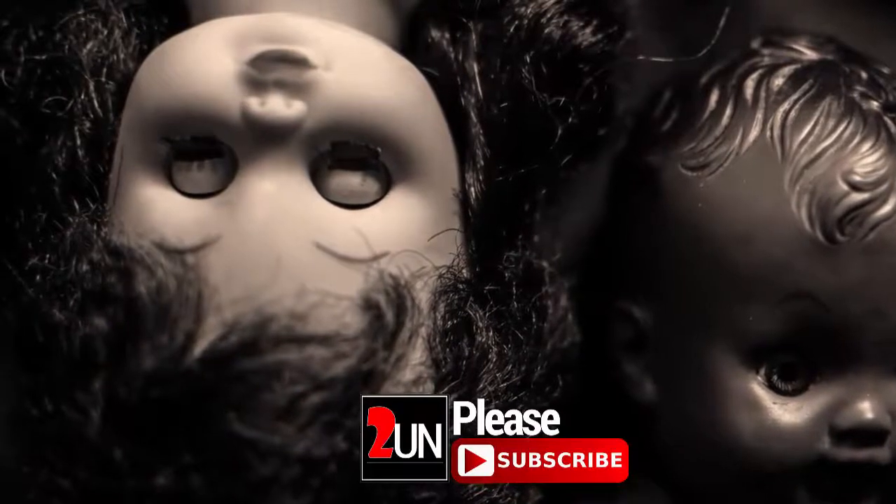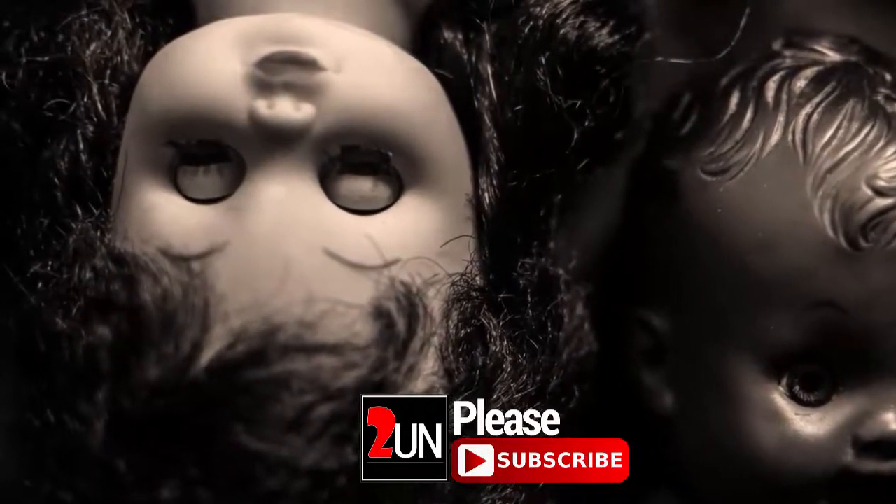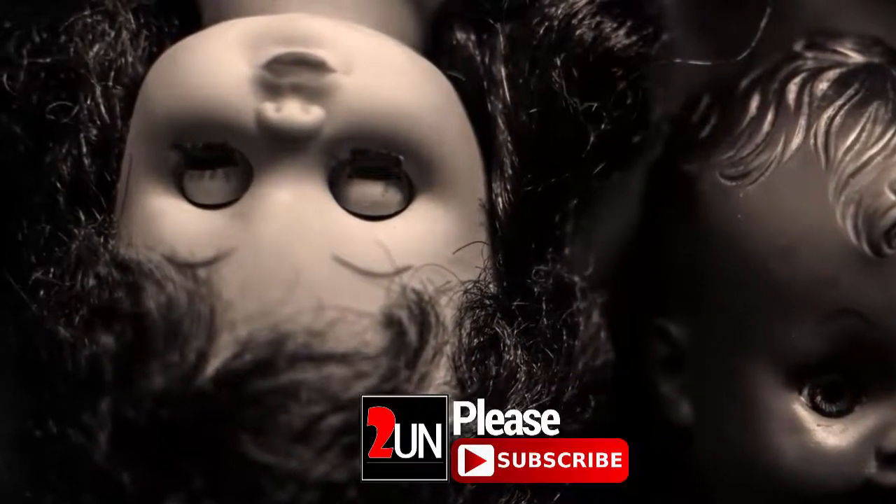So that was five haunted dolls sold on eBay. Thanks for watching and don't forget to subscribe for more countdown videos.